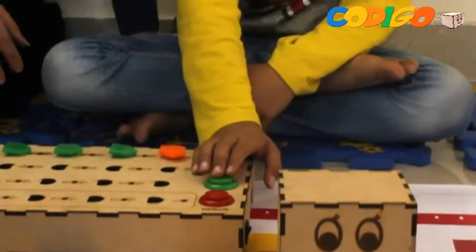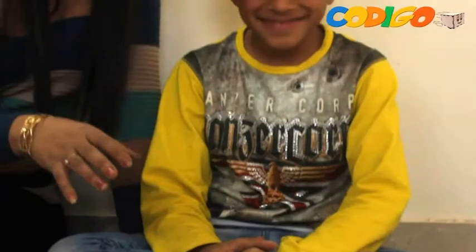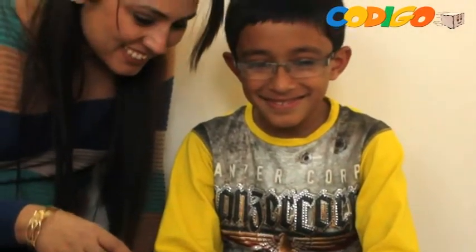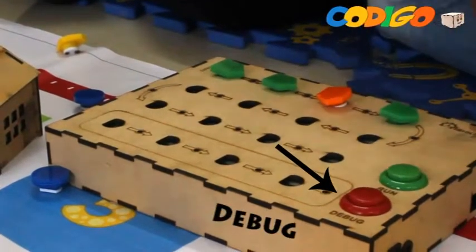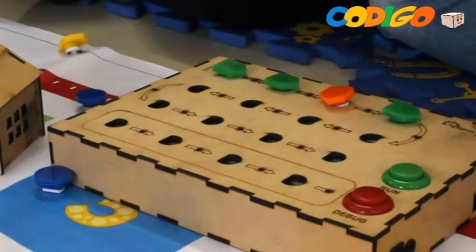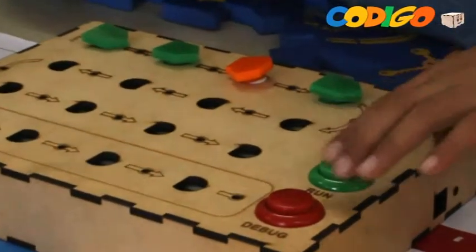There is not a single solution or a path to follow. It is also interesting to see how different children come up with different solutions. There is also a debug option in the brain box, represented by the blinking of a blue light, which helps to identify and remove errors in the sequence.